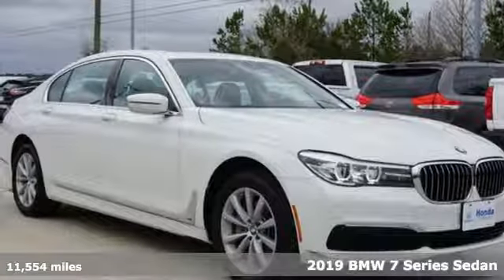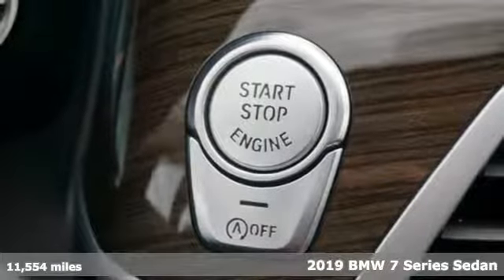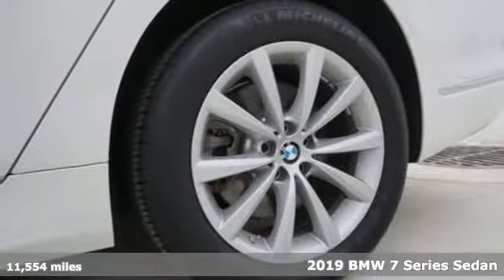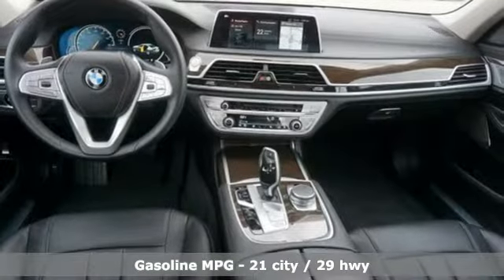Here's a 2019 BMW 7 Series. BMW's flagship continues to be the beacon that all other full-size luxury sedans look to. And with features like these, every drive's a pleasure.